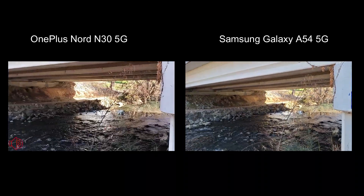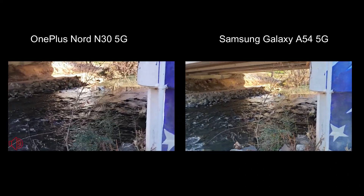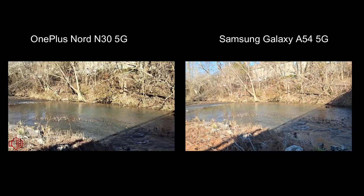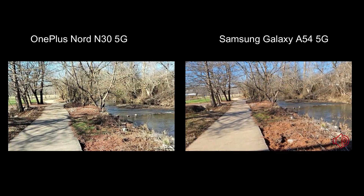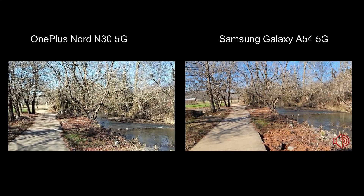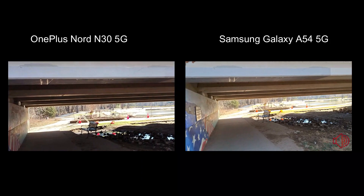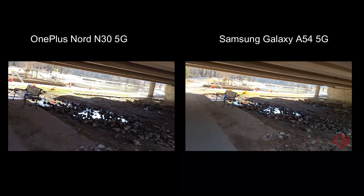Here we are by a creek — again, nice normal flow. We'll pan around a little bit. We've already done our zooming in, so no need to do that again.